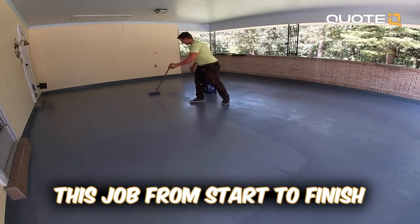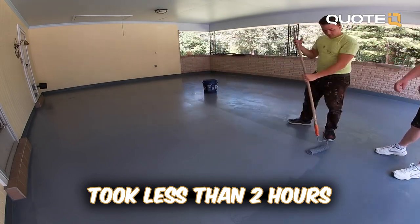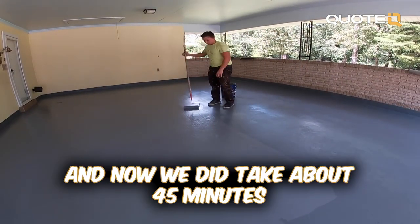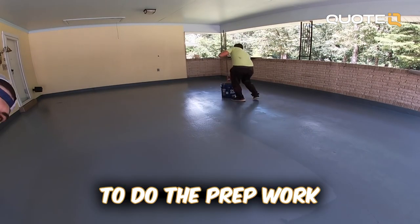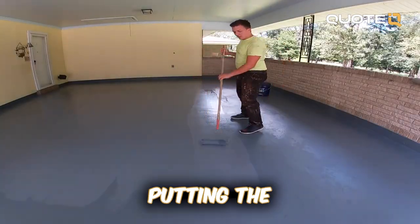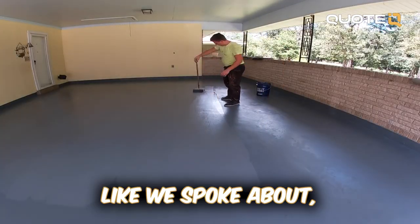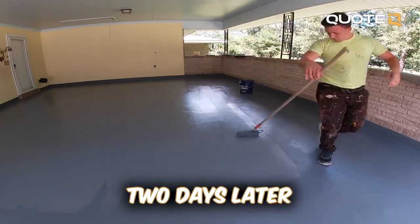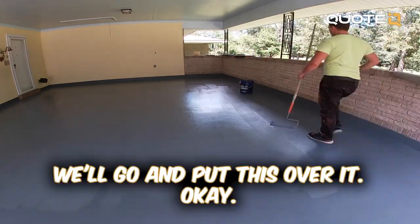How long did this job take, Mr. Billy? This job from start to finish took less than two hours when we were actually doing the painting. We took about 45 minutes to do the prep work a couple days prior — putting the degreaser down and the chemicals and running the surface cleaner on it. Then we came back two days later, and once it's dry, we go ahead and put this over.